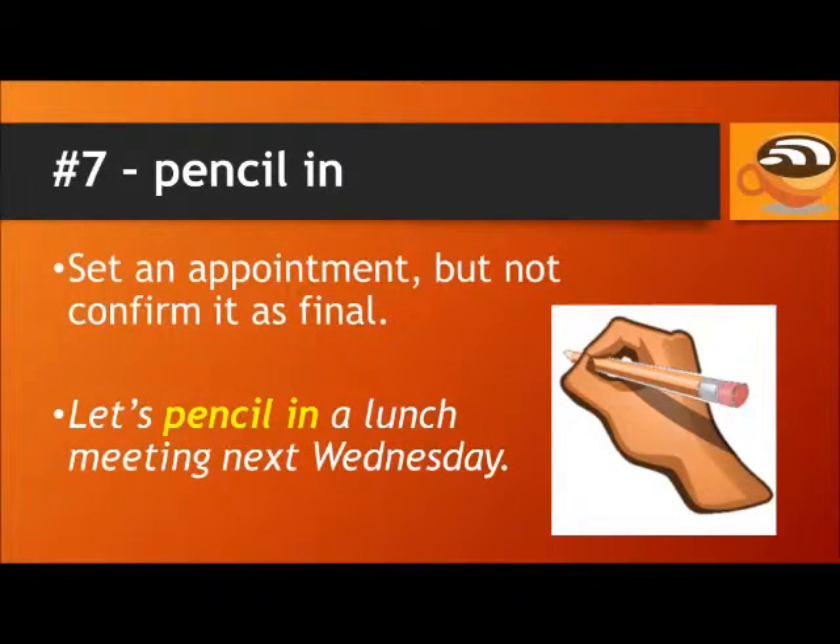Number 7: Pencil in. The phrasal verb pencil in is used when you set an appointment but don't confirm it as final. For example, let's pencil in a lunch meeting next Wednesday.